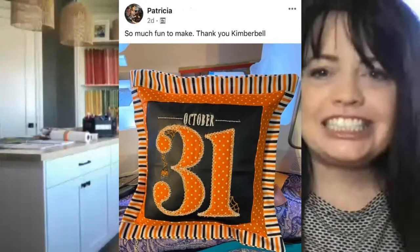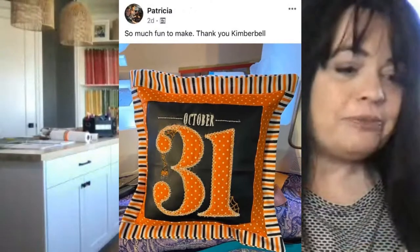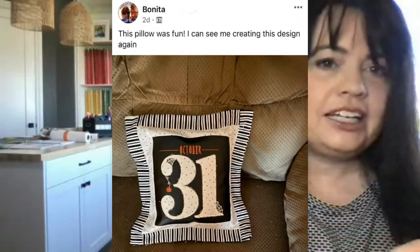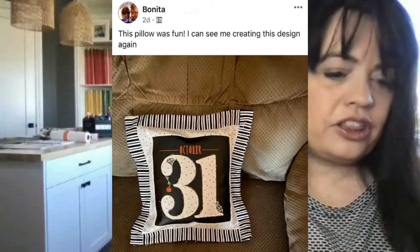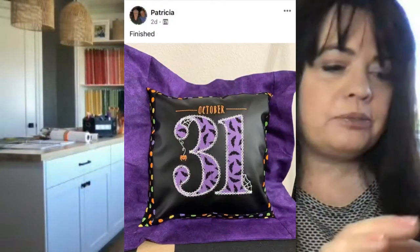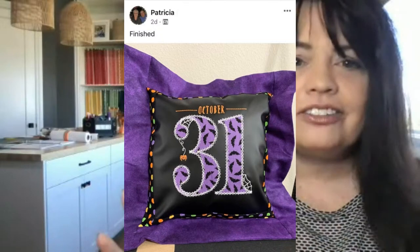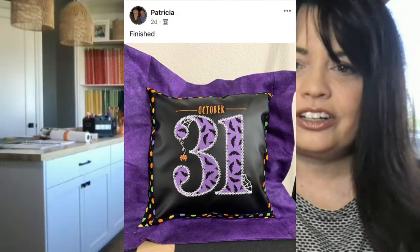Oh my goodness, it's a cute one. Patricia said so fun to make — thank you Kimberbell. Patricia, I love how you brought out the orange in there. Our original was more like creams, blacks, and grays, and you put a pop of color in there with the orange and it looks so stinking cute. Here's another one — this pillow was fun to make, I can see myself creating this design again for sure. Isn't that the great part — you can make them over and over again? That came from Bonita. And then this purple one looks like it came from Patricia — love love love the purple. Just by changing up the fabrics it gives it a whole other unique look.